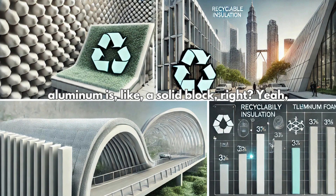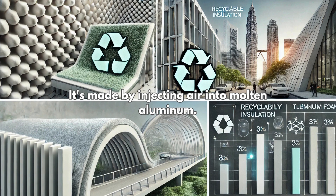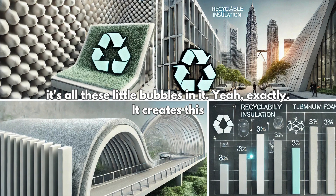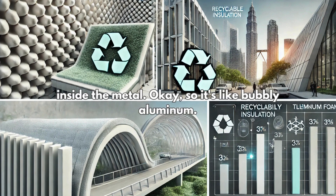Well, imagine regular aluminum is like a solid block. Aluminum foam is more like a metallic sponge. It's made by injecting air into molten aluminum, so it's got all these little bubbles in it — exactly, a network of tiny bubbles trapped inside the metal.